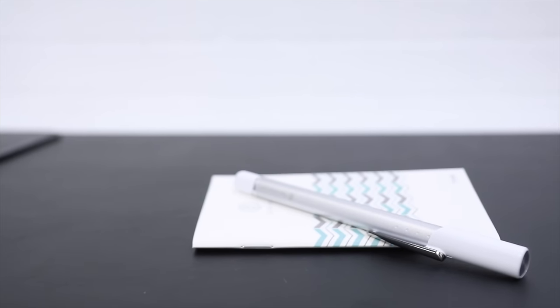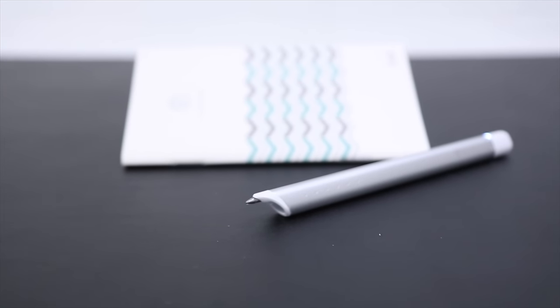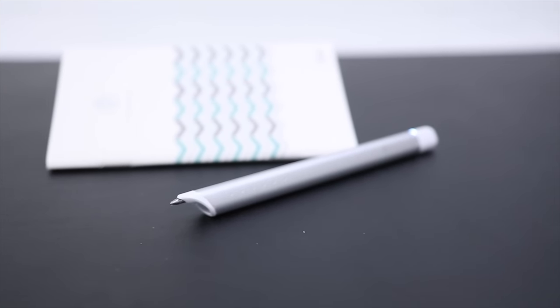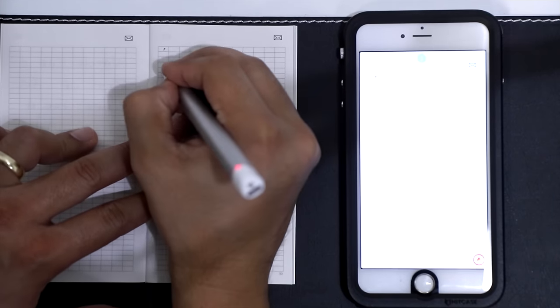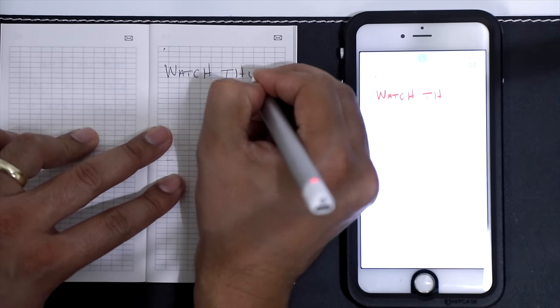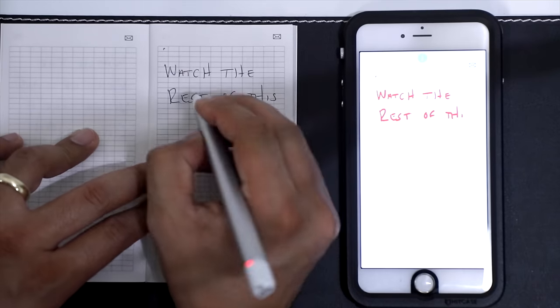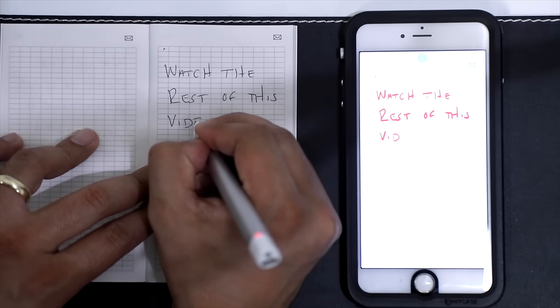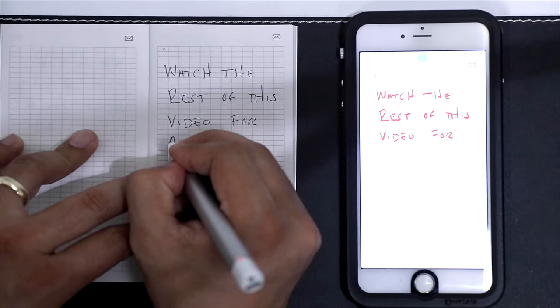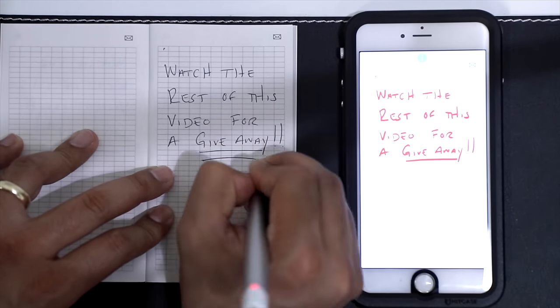The third gadget is the Neo Smart Pen, and this one is very pricey — you can get it for $160. However, I love this pen. The cool feature is the app that comes with it: as soon as you take notes, those notes are being saved automatically on the app. There's no need to take pictures and upload them to cloud services. The downside, besides the price, is that you have to use their proprietary notebooks — you can't grab just any notebook — so it can get a little pricey.